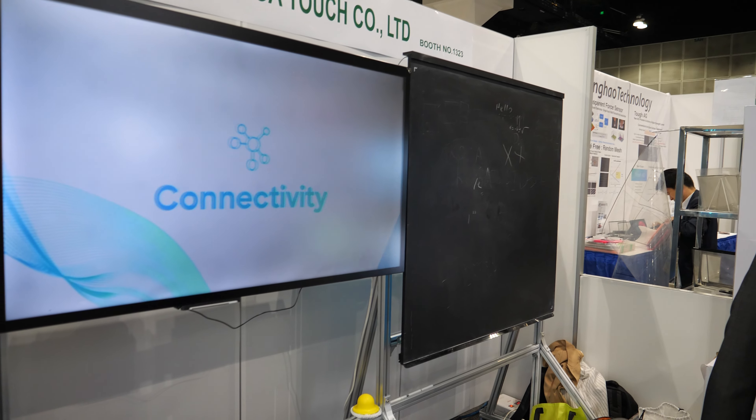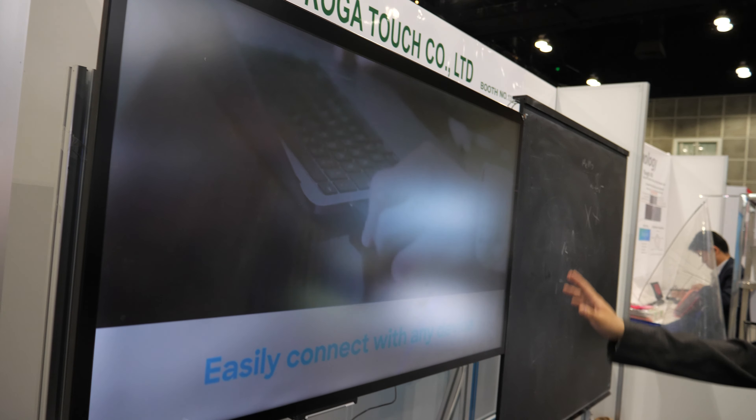Hello. Hi. Please introduce yourself. We are from Koga Touch. We are specializing in touching screens, just as you can see. It's a big touch? Yes, for large size touch screen.